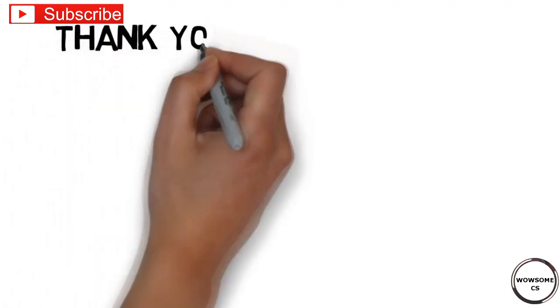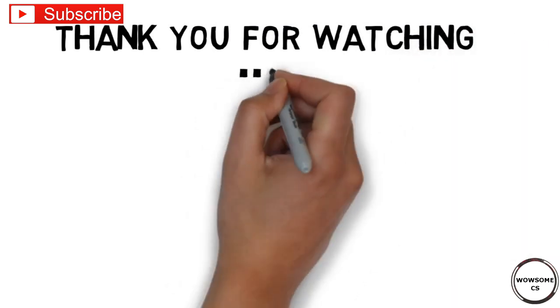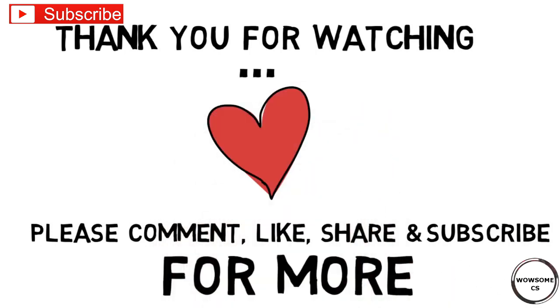I'm your friend signing off for today. Stay tuned for next videos. If you like this kind of videos, make sure to like, share, comment and subscribe to my channel for such videos in future.